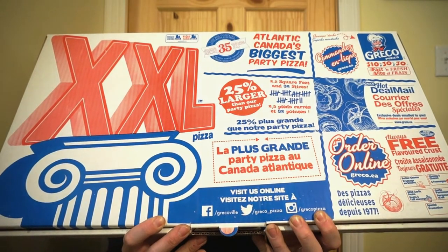We're back with the Rod Reviews. Got a lot of people to feed? I might just have the answer for you. Limited offer from Greco Pizza — the XXL Party Pizza. Go big or go home.